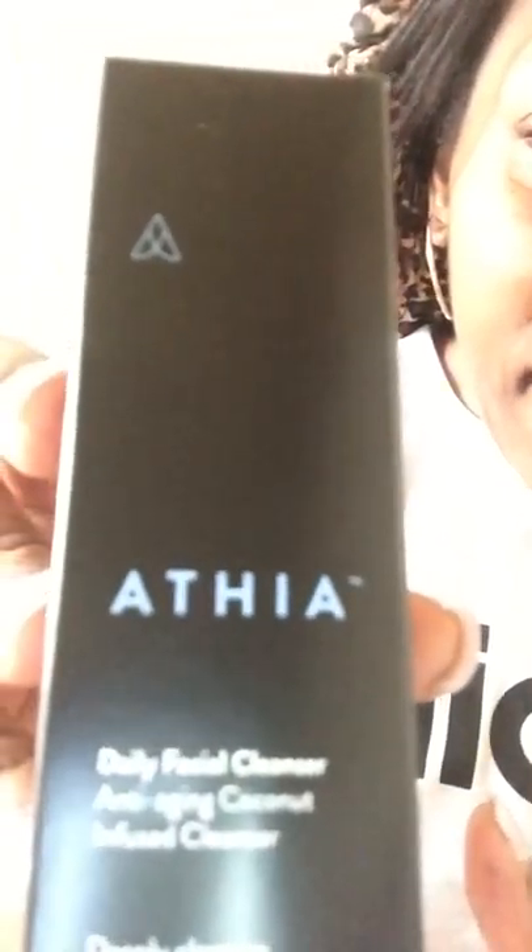This is what it looks like — Athea Daily Facial Cleanser. I'm going to be using this product to show you how it looks on my face. I already pre-washed my face with Dove soap, rinsed with water, and dried it off with a towel, so my face is ready for this facial cleanser.